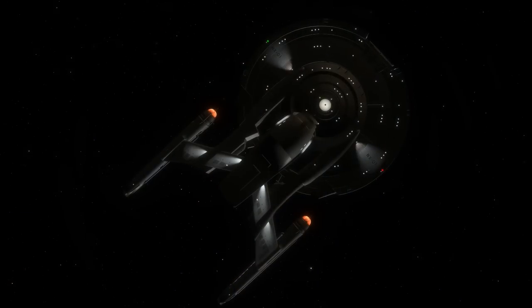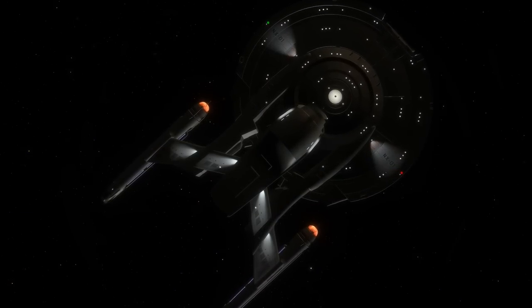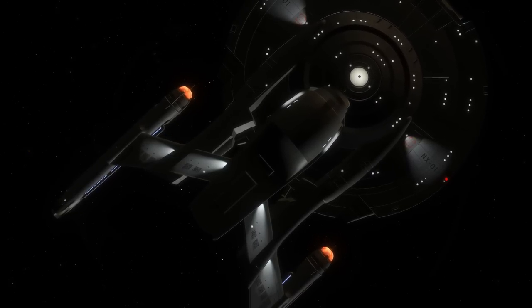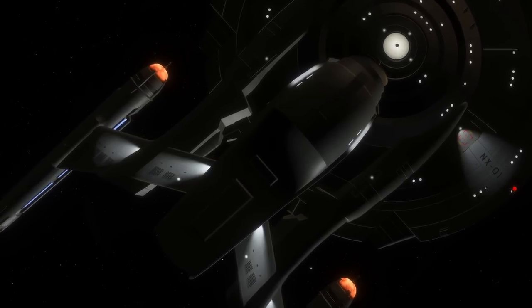Dr. Richard Daystrom's plan to solve Starfleet's starship problem was coming together nicely. By utilizing an already constructed, albeit reinforced, hull design, he would satisfy the Vulcans and their concerns. But a lot of work still had to be done in order to get the NX-class refit up to par with Starfleet's current design specs. Setting to work with his team, Daystrom began to formulate the plan based on the needs of Starfleet Command for this starship design.